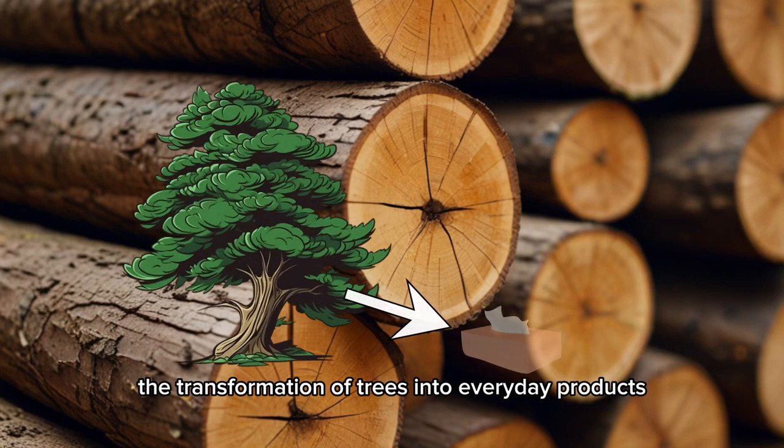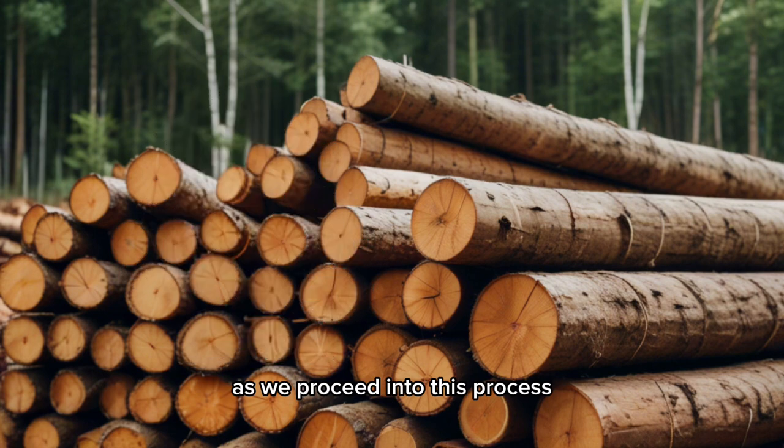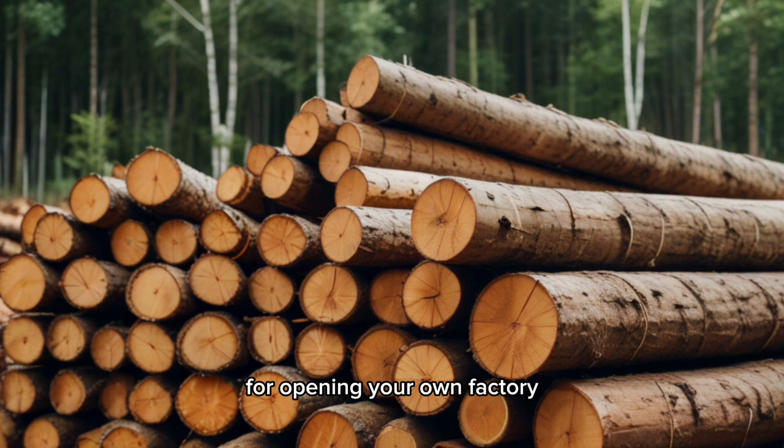Let's explore the transformation of trees into everyday products. As we proceed into this process, we'll uncover four potential business ideas for opening your own factory.